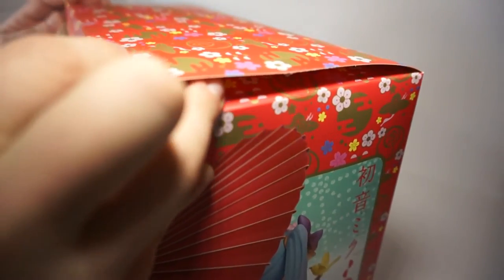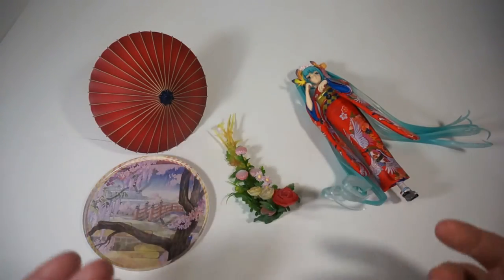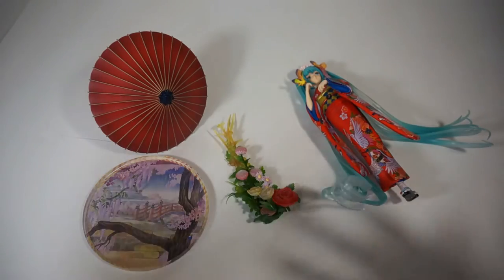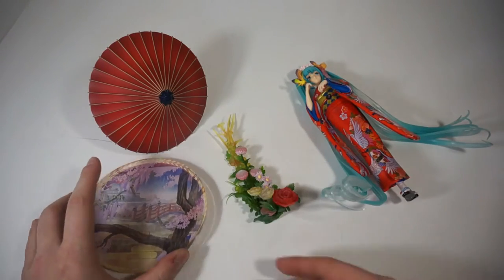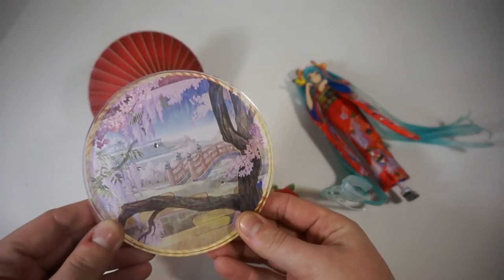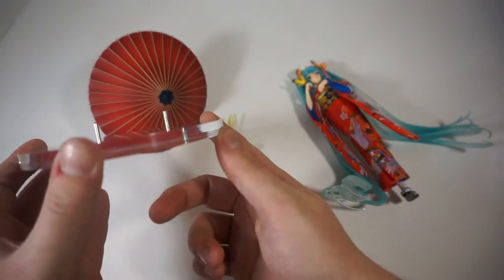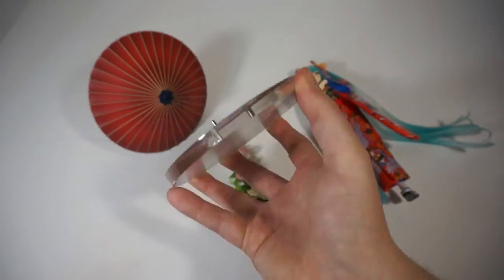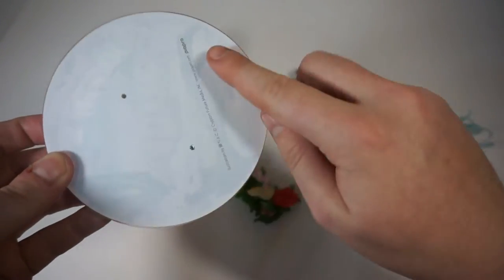The box for this figure is absolutely gorgeous. I'll try my best to keep it in good shape. Once the figure is unpackaged, everything was very well wrapped to protect it from paint scratching or chipping within the package. So this is what comes out of it — there's nothing else other than this. We have the base, which has the exact same image that was on the inside of the box, which is very nice. It's very sturdy and see-through.